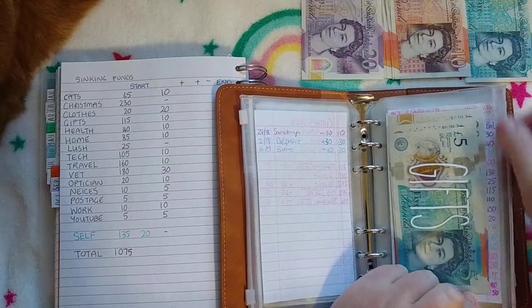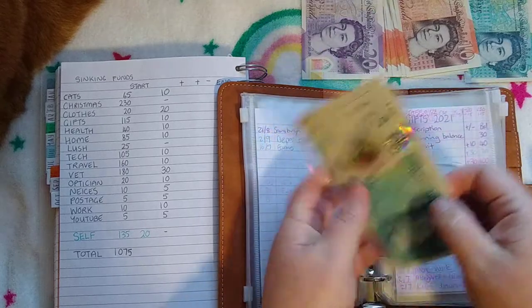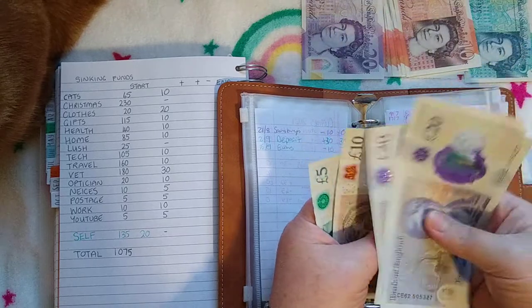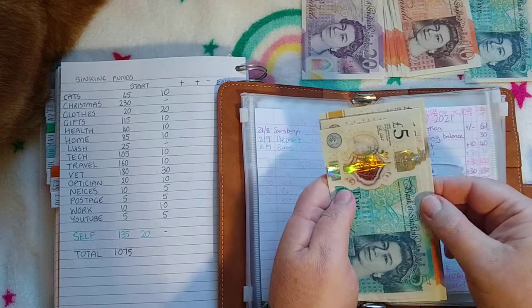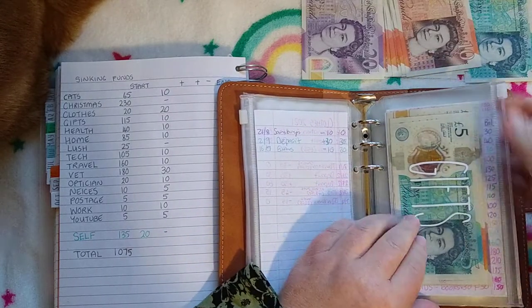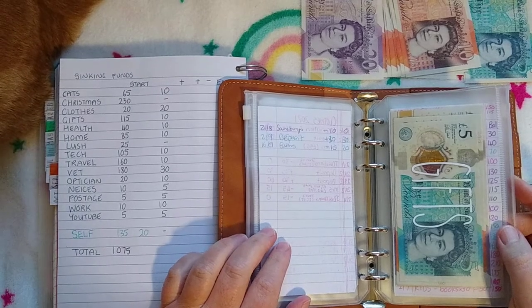Gifts is going to get £10. Add that in and gifts now has £125. I'm only three family member birthdays behind — it'll be four soon — so I need to get on that. I say that every couple of months.